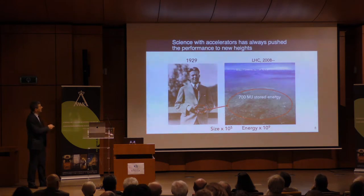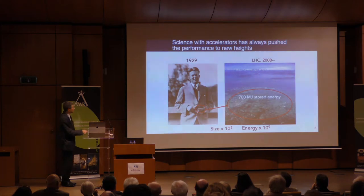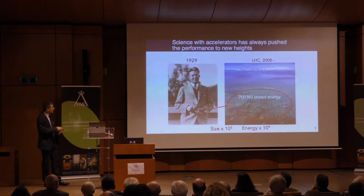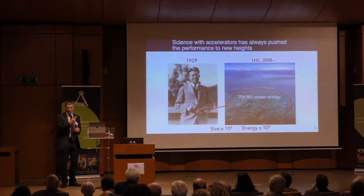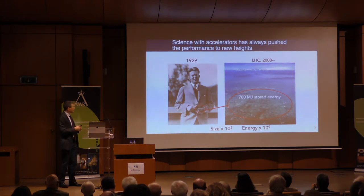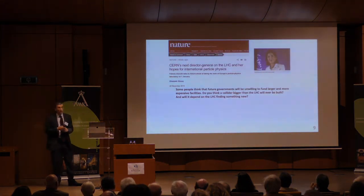It took about 80 years to go from a handheld device. Looking at what stored energy that is in the LHC, the size went up a hundred thousand times and the energy went up about a billion times. This is incredibly challenging for any new technology to reach a level like this — the bar is incredibly high, and that's a key thing any new technology will ultimately have to show.